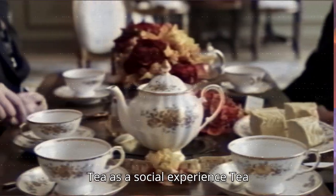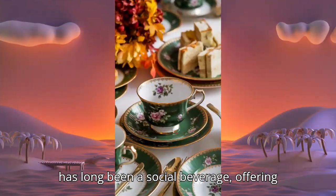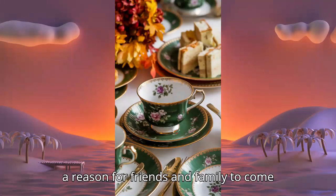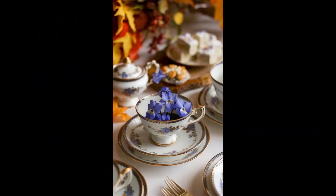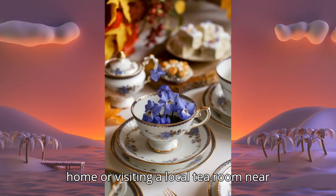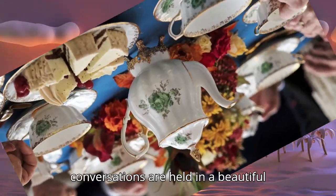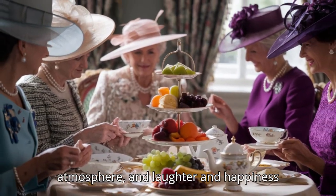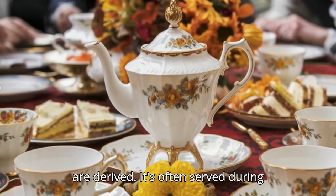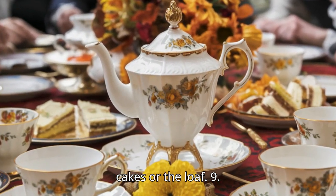Tea as a social experience. Tea has long been a social beverage, offering a reason for friends and family to come together, even mimicked by young girls who consider it an elegant trait to have. Whether you're sharing a pot of PG Tips at home or visiting a local tea room, tea brings people closer — conversations are held in a beautiful atmosphere, and laughter and happiness are derived. It's often served during gatherings with beautiful tea sets, tea cakes, or the loaf.